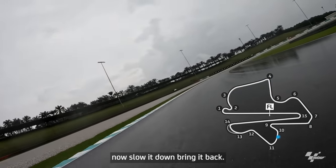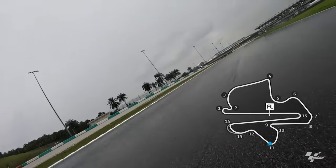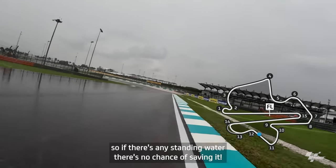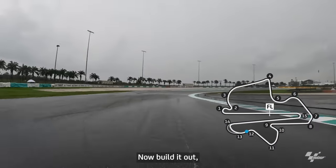Slow it down, bring it back — it's like a big double apex — then build speed. Now we're heading downhill. Pull it back to the right, and Turn 12 is fast, so if there's any standing water there's no chance of saving it. On its side — gentle — let it run wide. It's not very deep, it's okay.